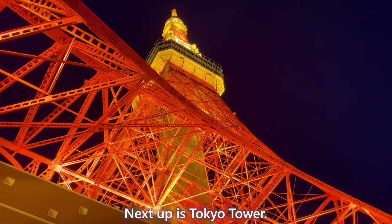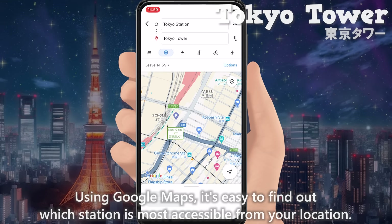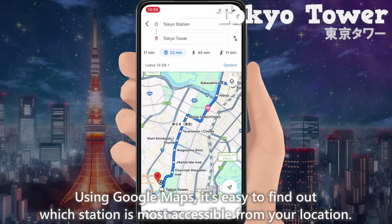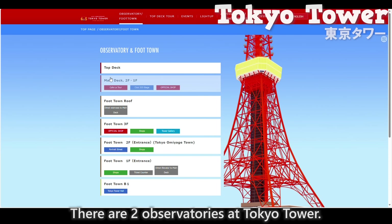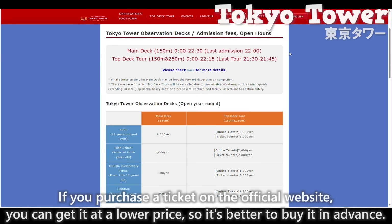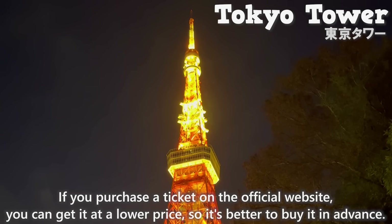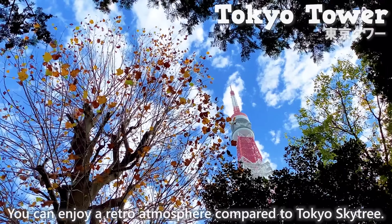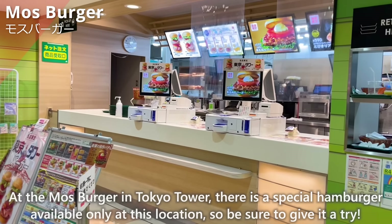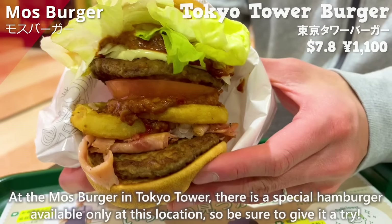Next up is Tokyo Tower. There are six stations around Tokyo Tower, and using Google Maps it's easy to find which station is most accessible from your location. There are two observatories with differing admission fees. If you purchase a ticket on the official website, you can get it at a lower price, so it's better to buy in advance. You can enjoy a retro atmosphere compared to Tokyo Skytree. At the Moss Burger in Tokyo Tower, there is a special hamburger available only at this location.